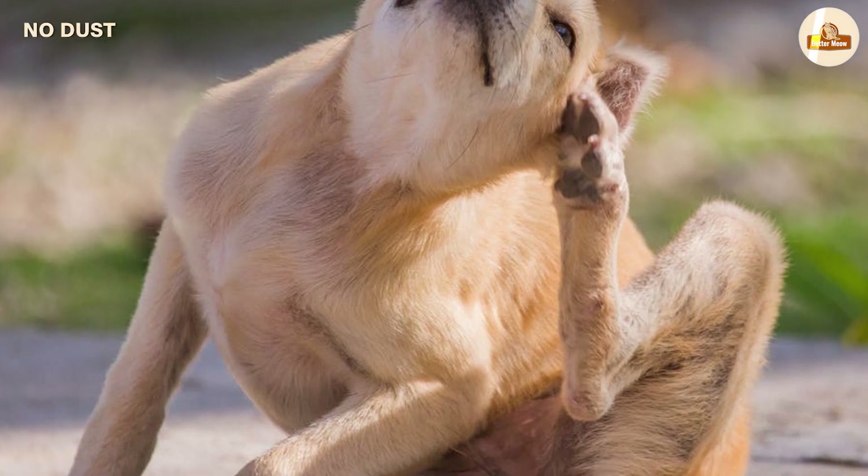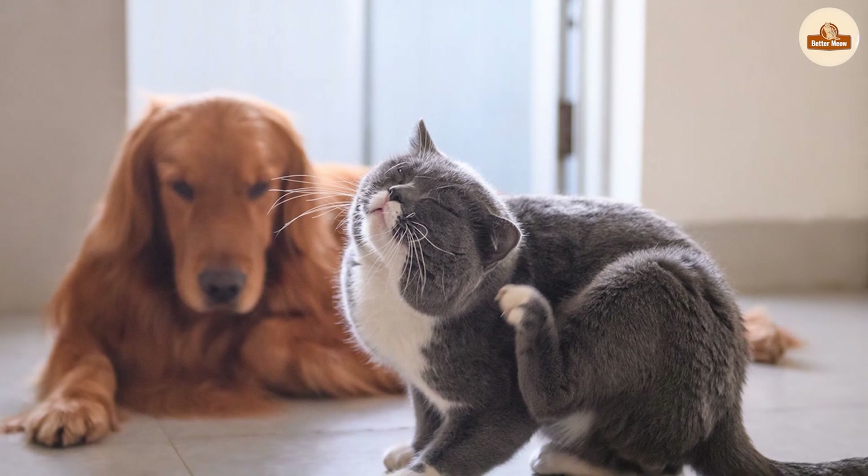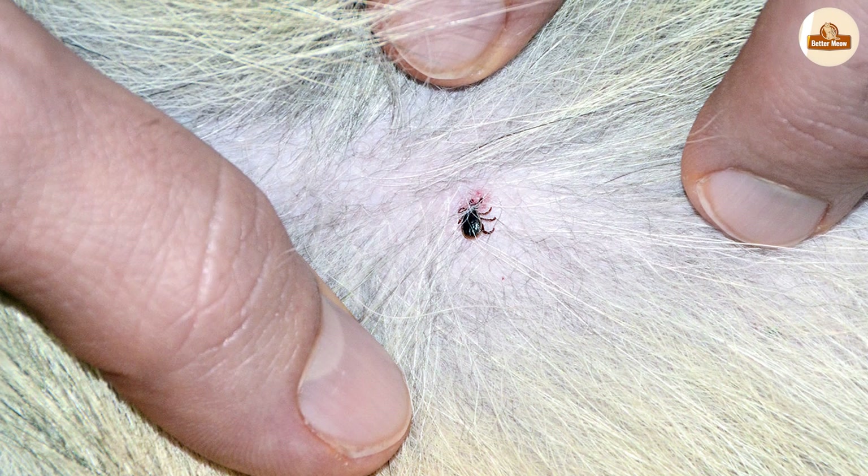Dust and dirt stick to the cocoon, camouflaging it and making it hard to suck up through a vacuum. This can remain disguised in its environment for weeks or months until an animal passes by again.